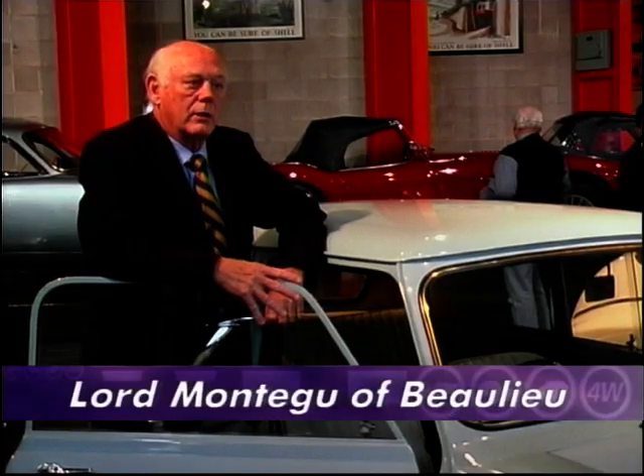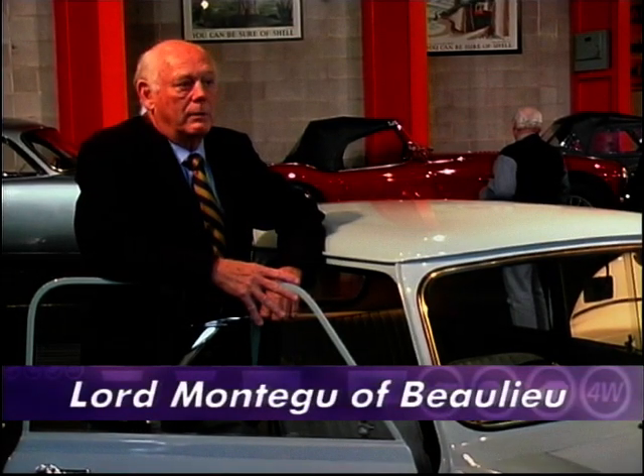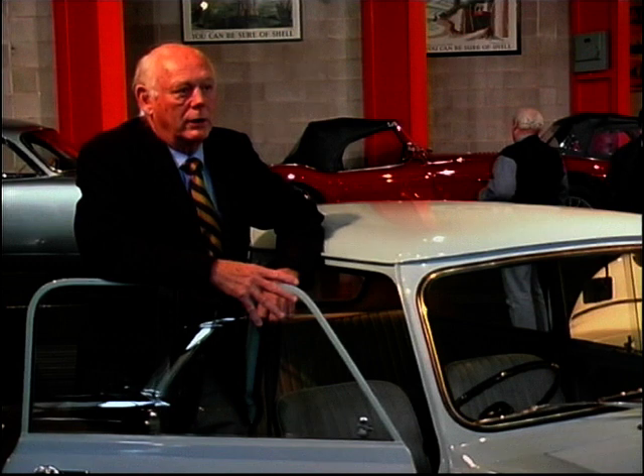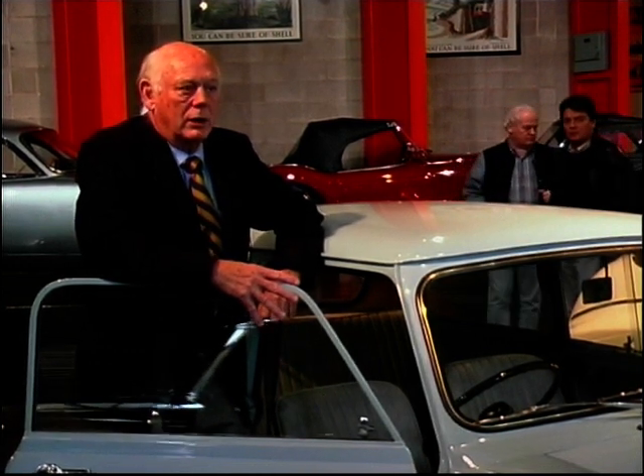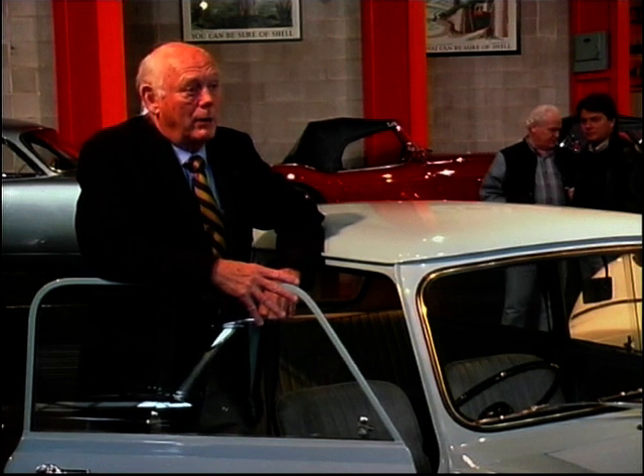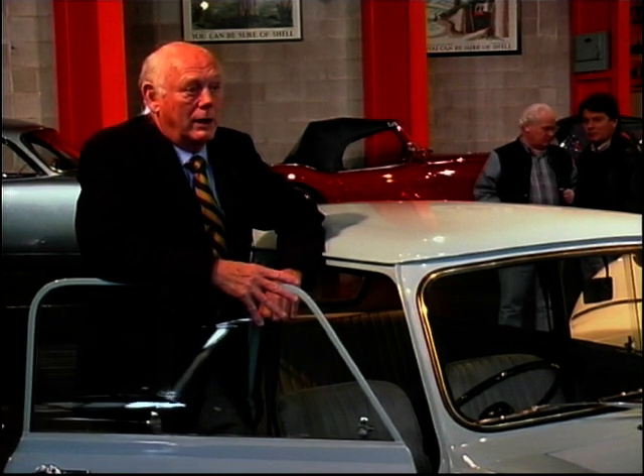It's always said that Austin Morris never made any money out of the Mini — literally a few pounds per unit. In fact, Ford claimed they were losing 30 pounds on each car, but nevertheless it was the popular car for any young man to take his girlfriend.